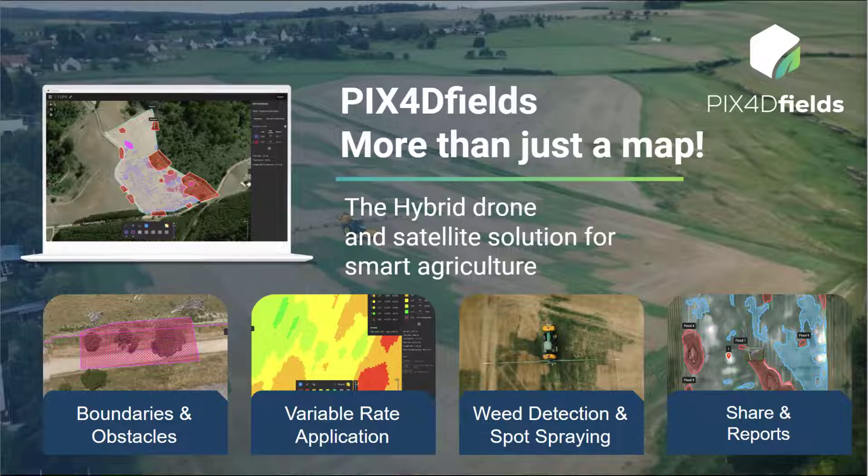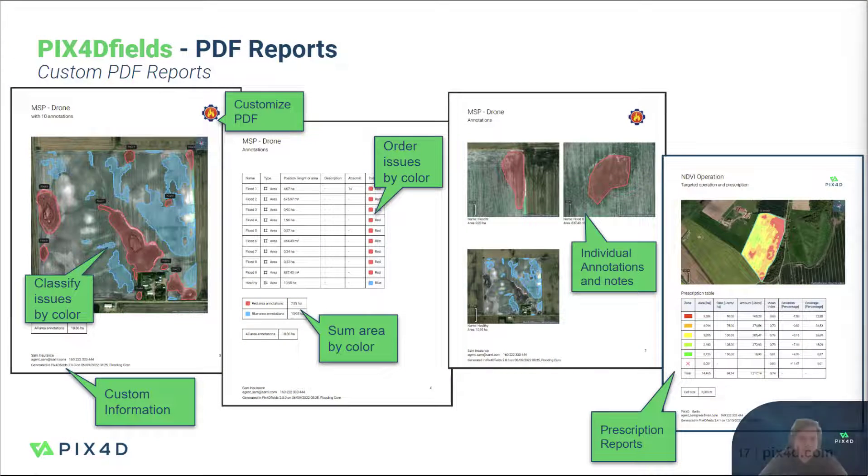To quickly communicate your results, we offer user-friendly reports and exports. Our PDF report can be customized with your company's logo and information. It effectively replicates a full Pix4D Fields project in a print-ready format, including map overviews, annotations, measurements, and of course prescription maps.